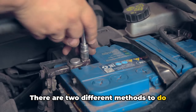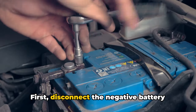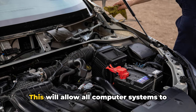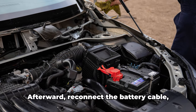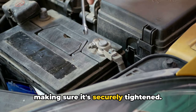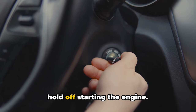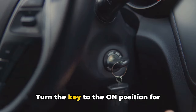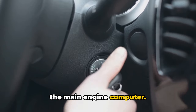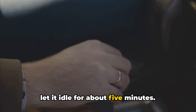There are two different methods to do this on your Ford, depending on your model. Method 1: disconnect the negative battery cable and let it sit for about 15 minutes. This will allow all computer systems to fully reset. Afterward, reconnect the battery cable, making sure it's securely tightened. Insert the key into the ignition, but hold off starting the engine. Turn the key to the on position for around 10 seconds to initiate the PCM, the main engine computer. Once that's done, start up your Ford and let it idle for about 5 minutes.